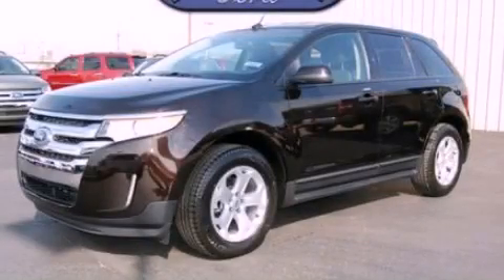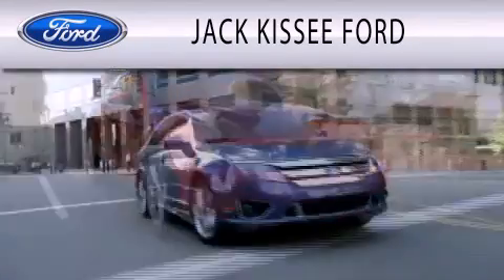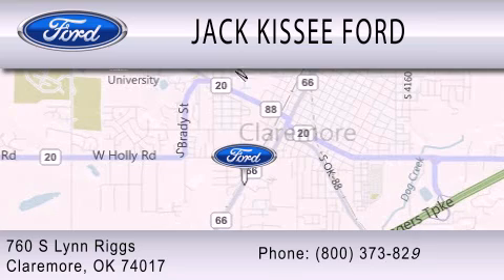Please call today to reserve this vehicle for a test drive. Jack Kissy Ford is dedicated to doing everything possible to ensure that the experience you have selecting your vehicle is as pleasant as possible. We are located at 760 Southland Drive in Claremore.